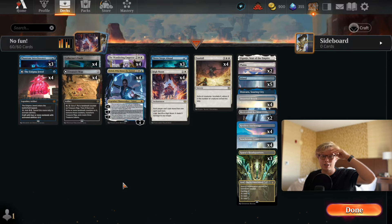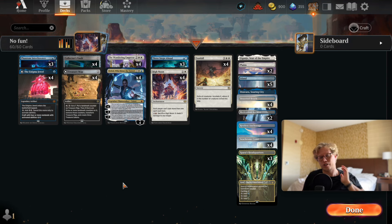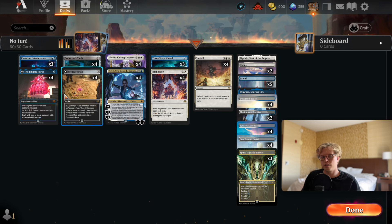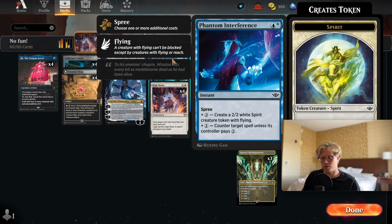Hello everyone, another fantastic magical morning. Today we're gonna keep on ranking up in Standard, trying out new cards from Outlaws of Thunder Junction. Today's new cards are going to be High Noon, Three Steps Ahead, alongside Phantom of Interference.